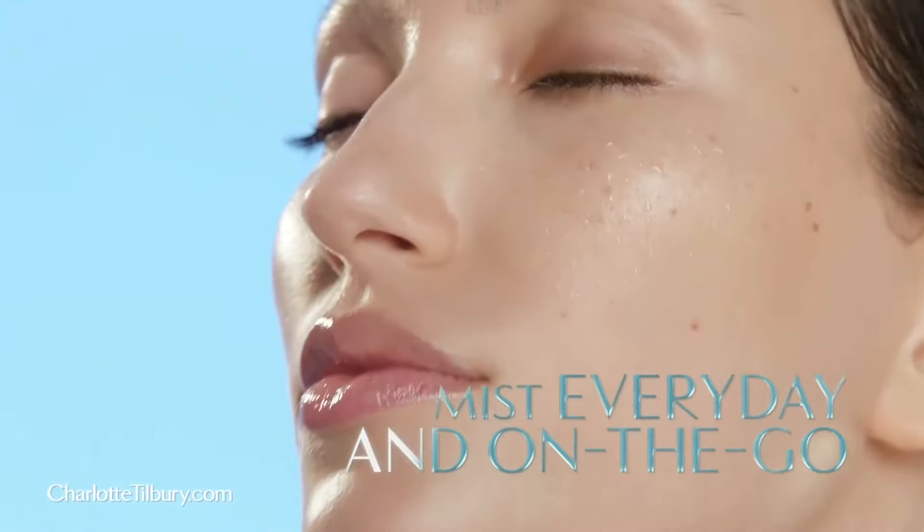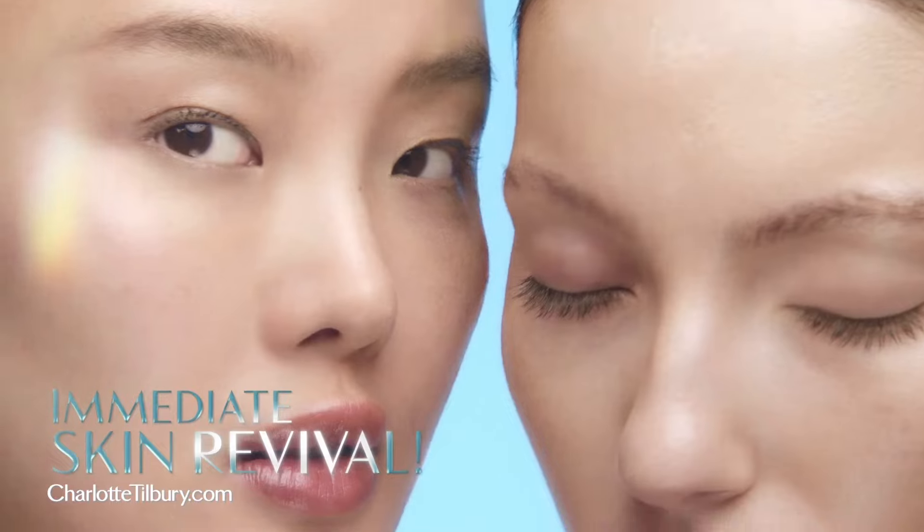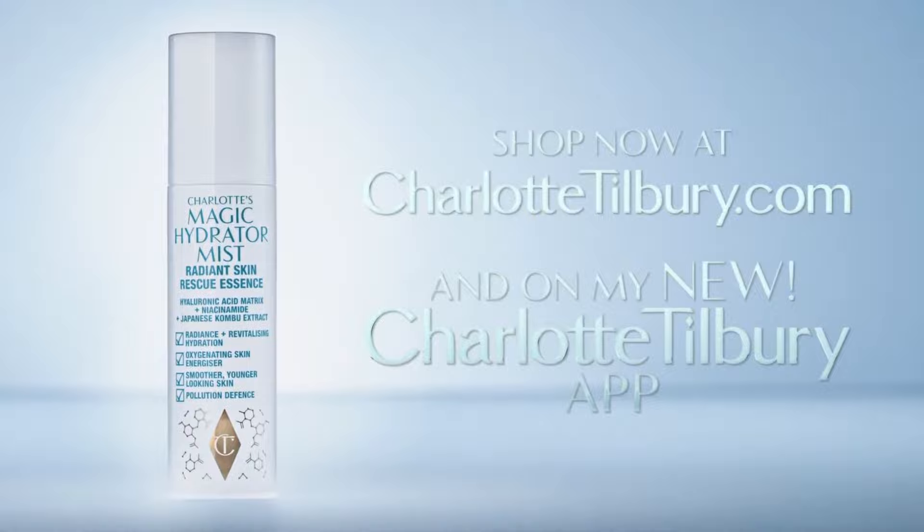Mist every day and on the go to help fight digital fatigue and to supercharge your skincare routine for healthy, glowing skin and immediate skin revival. Shop now at charlottetilbury.com.